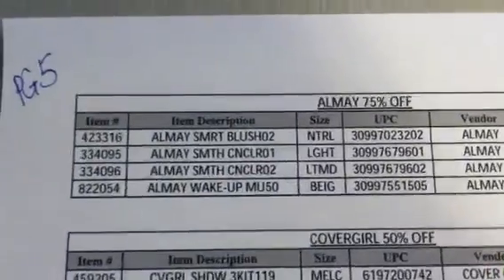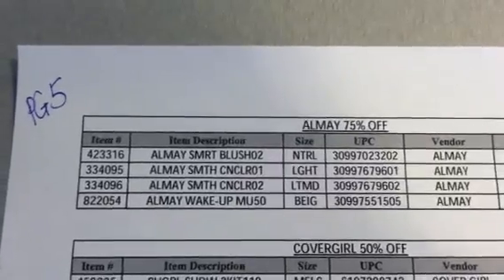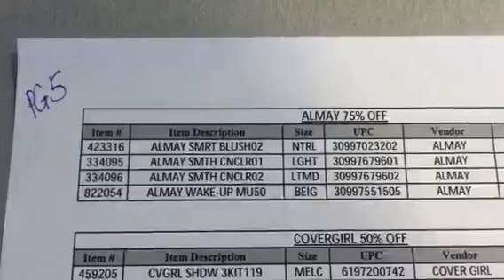Page five is AOME continued for 75% off. Those are the blushes, concealer, and it looks like wake-up makeup — that's that stuff that's supposed to be cold and wake you up, and it's in beige.